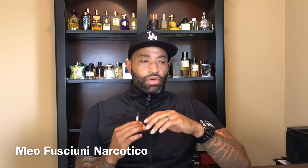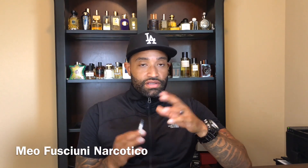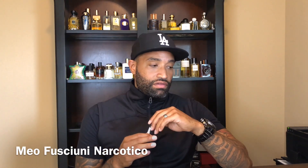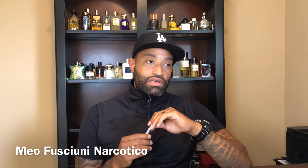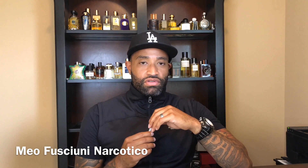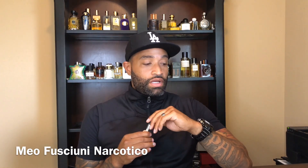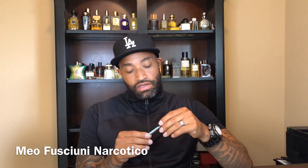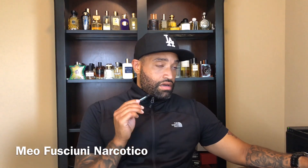I went ahead and hit them up, got to talking to the owner — her name is Janna — and man, she is really, really nice. She sent me like maybe 30 samples along with my purchase, which was so awesome. Two of the samples she sent me were Meo Fusciuni: Narcotico and the 2018 release, Little Song.